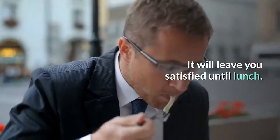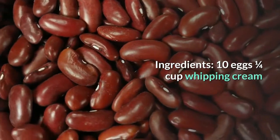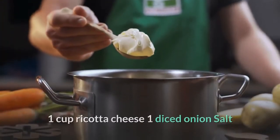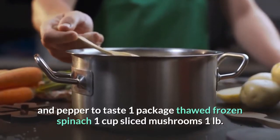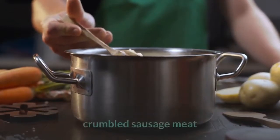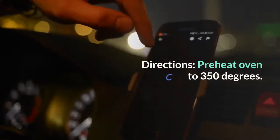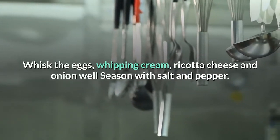Breakfast casserole — a delicious casserole everyone can enjoy that will leave you satisfied until lunch. Ingredients: 10 eggs, ¼ cup whipping cream, 1 cup ricotta cheese, 1 diced onion, salt and pepper, 1 package thawed frozen spinach, 1 cup sliced mushrooms, 1 lb crumbled sausage. Directions: Preheat oven to 350°F. Whisk the eggs, whipping cream, ricotta cheese, and onion. Season with salt and pepper, add spinach, mushrooms, and crumbled sausage. Bake for 30 minutes.